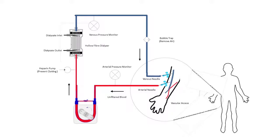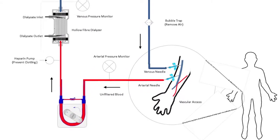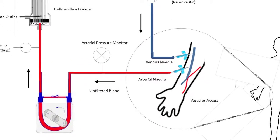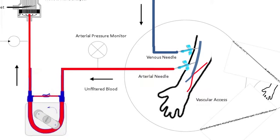Dialysis is a system used when you have kidney failure and your kidneys can no longer filter your blood, so the blood has to come outside of your body and get filtered by a machine. The way it comes outside of your body is via a needle that goes into your arm and another needle to return the blood.